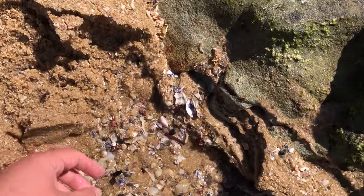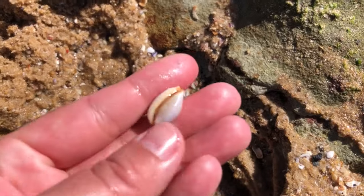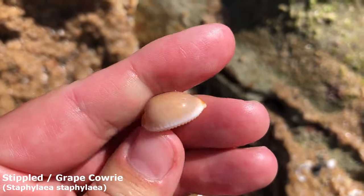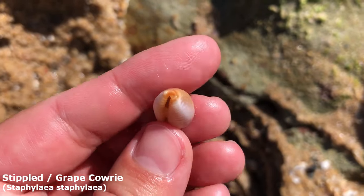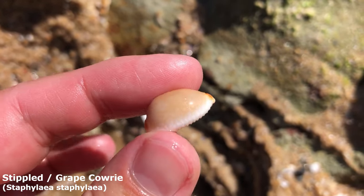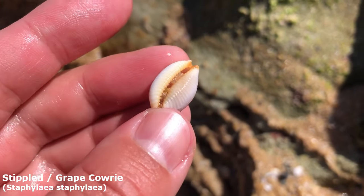When the tide goes out it makes these little eddies full of water where there's shells trapped underneath the sand. Just spotted this one — it's been a cowrie day and yes, I would like one of every kind please. Got myself a lovely grape cowrie — pretty worn and faded on top but it looks nice on the bottom part.